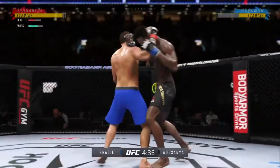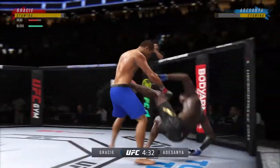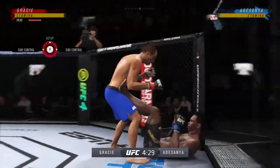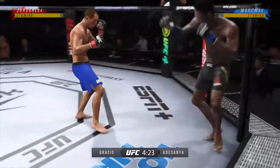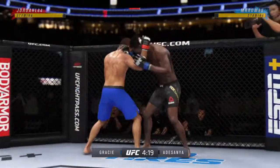Oh, big elbow — and the ankle pick to get him down. We'll see if he can capitalize. Got the ankle pick. Let's see how he advances from this position. Gets right back up. What an ankle pick.